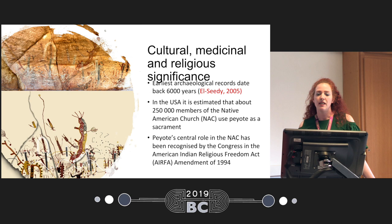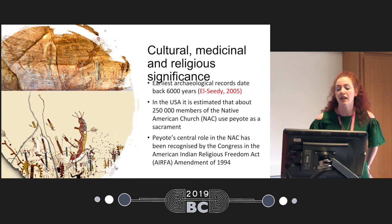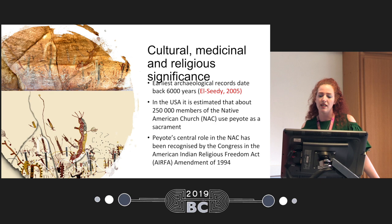Peyote has a very important cultural, religious, and medicinal significance. The earliest archaeological records date back 6,000 years. In the USA, it's a sacrament to members of the Native American Church, and it's estimated that about 250,000 members are using it, although it's very hard to estimate precisely. Peyote's central role in the Native American Church was formally recognized only in 1994, even though the first Native American Church of Oklahoma has been since 1918.